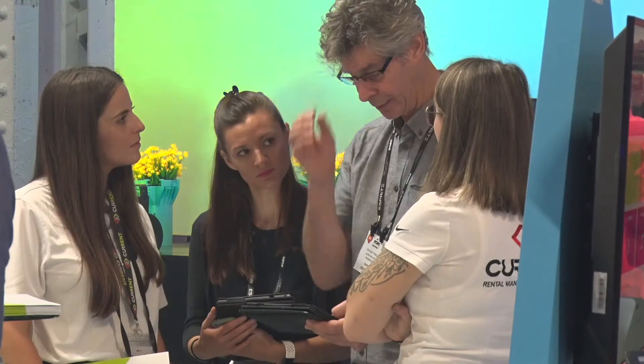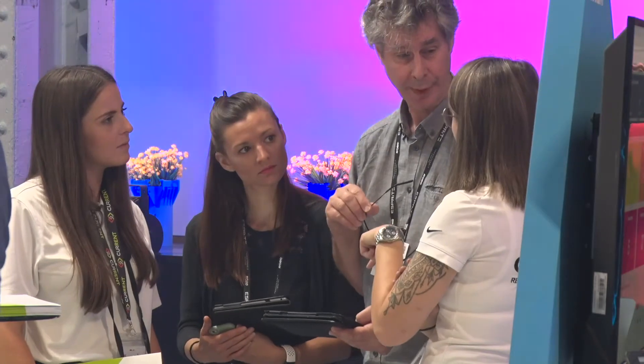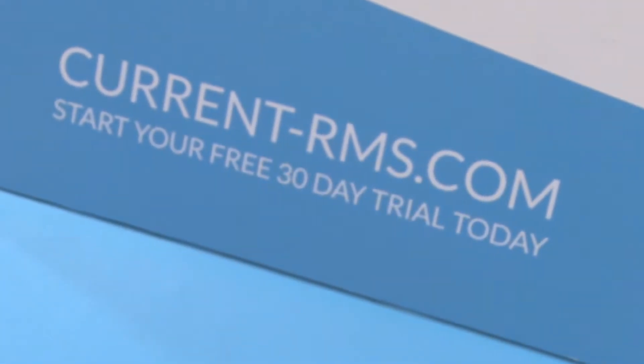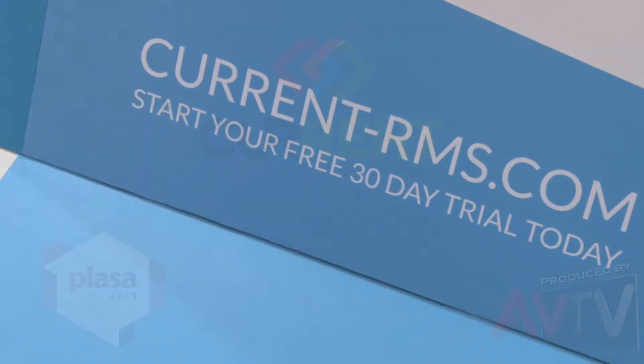The rental market is moving forward at such a pace at the moment, so it's really key for these businesses to have a system in place where they can manage everything they've got in stock, their entire inventory, and manage the entire rental cycle all from one centralized system.